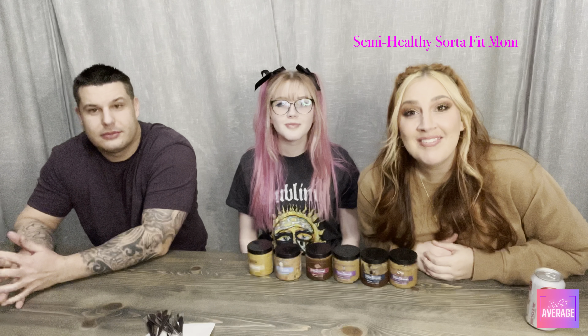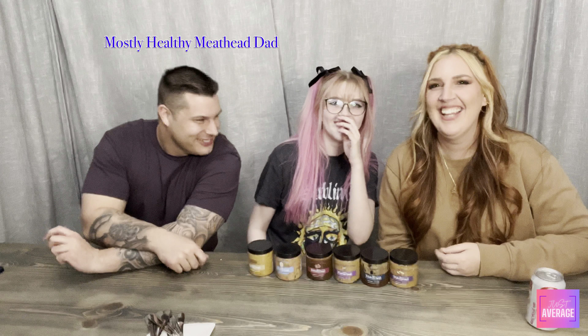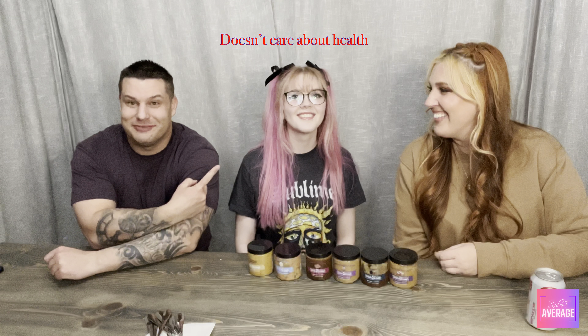Hey guys, it's me, Amanda. It's me, Josh. We got Brooklyn in the house. We're trying out Twisted Dough — we ordered six different flavors and this is our honest review. I've never had it before. I don't eat super clean, so there's that.